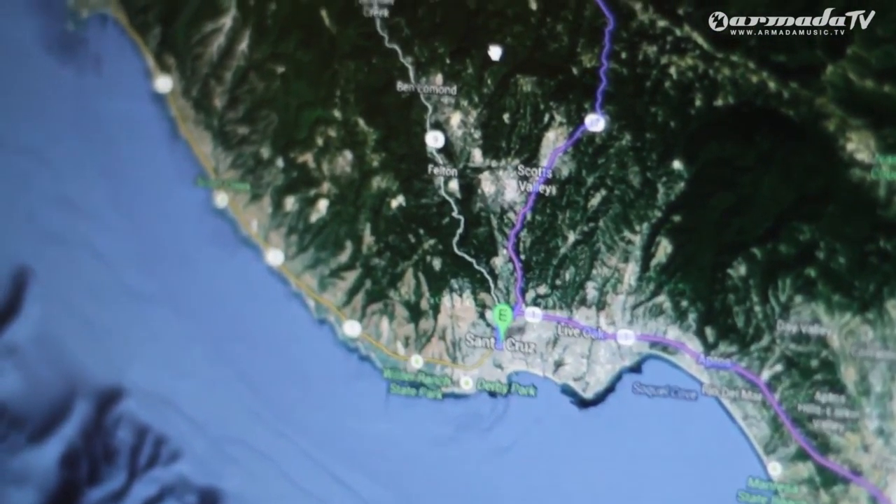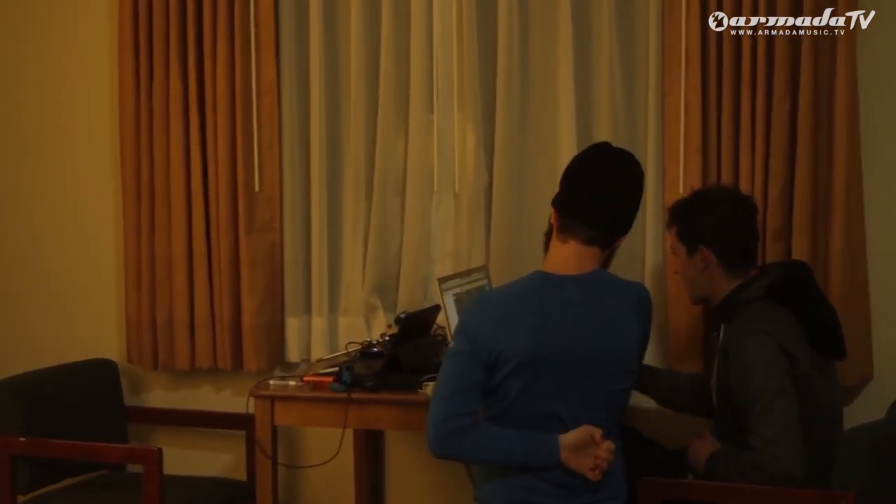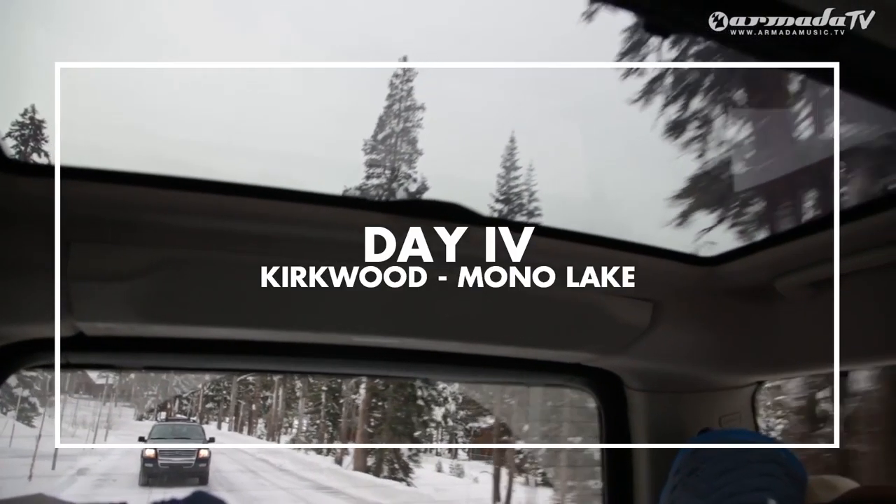We're the ones kind of in charge of mapping out our route. It's exciting to see new things, but that's also kind of posed the challenge — you can only see so much through Google Maps and satellite images, and it all kind of changes a little bit once you actually get there.